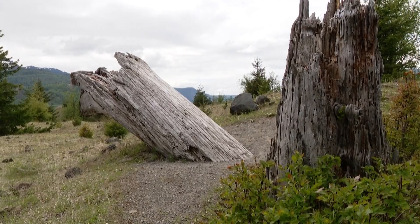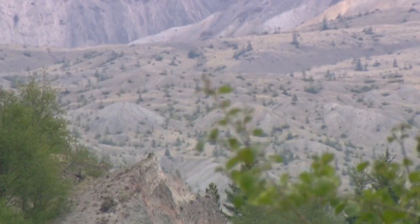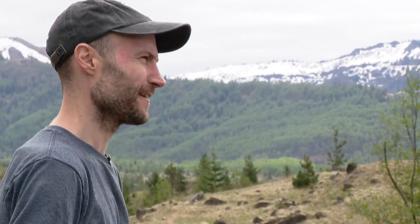Because this disaster is unprecedented, they don't know exactly how long full recovery will take. Brown is studying this timeline, trying to project potential timing. Best guess today: 60 years — 60 years before we see a mature coniferous forest right here.